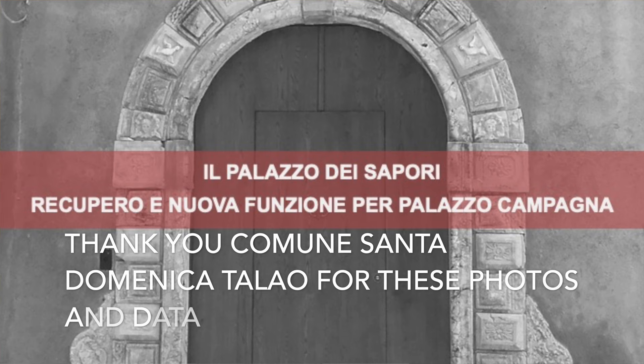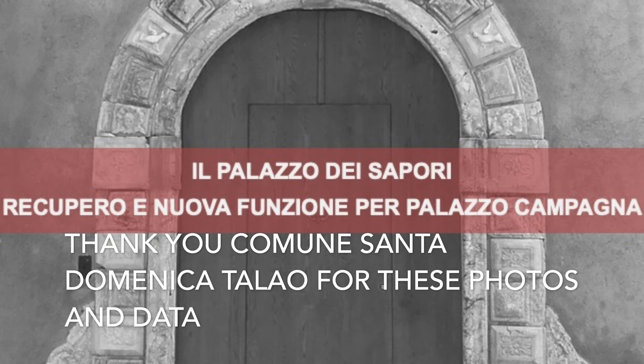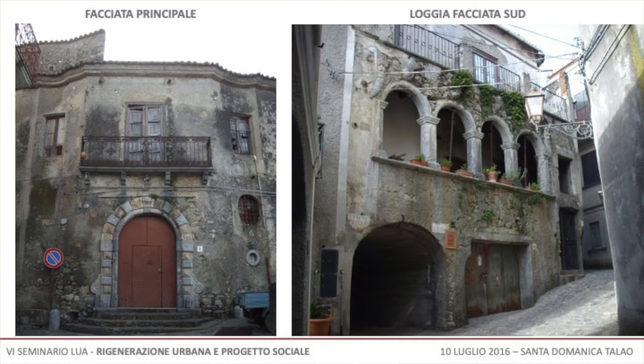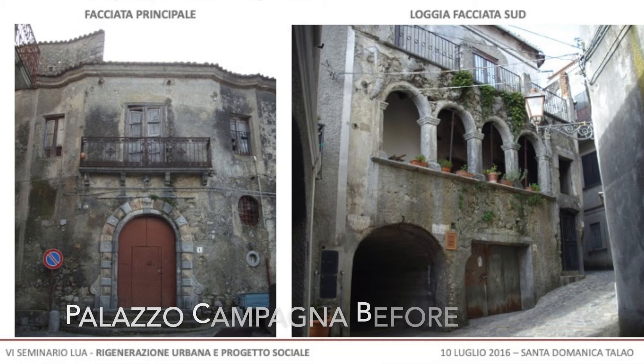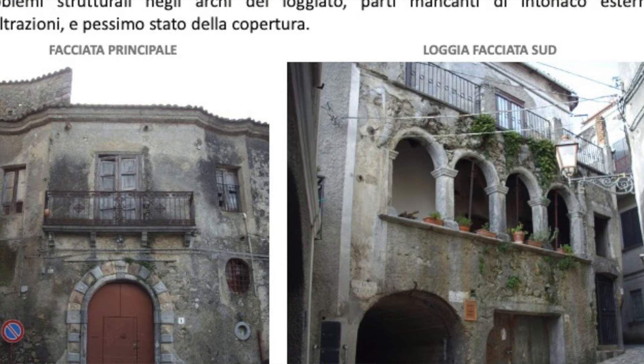Palazzo Campagna was built in the second half of the 18th century, around 1770, in the Coda district, and represents the most architecturally valuable artifact of the building heritage of Santa Domenica Talao. The property had been uninhabited for approximately 40 years with consequent degradation, structural damage, and loss of value, with inevitable negative repercussions on the urban context in which it is located.